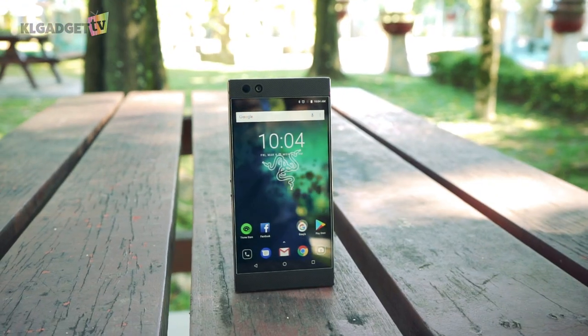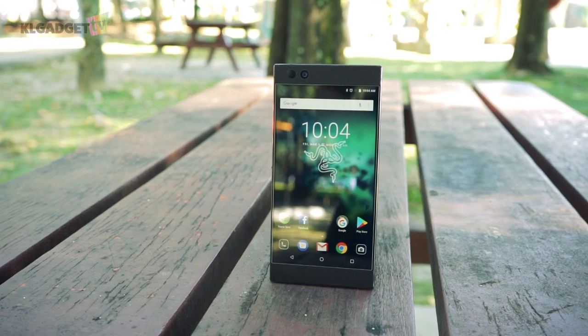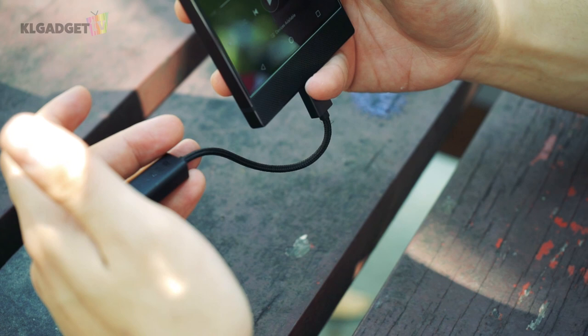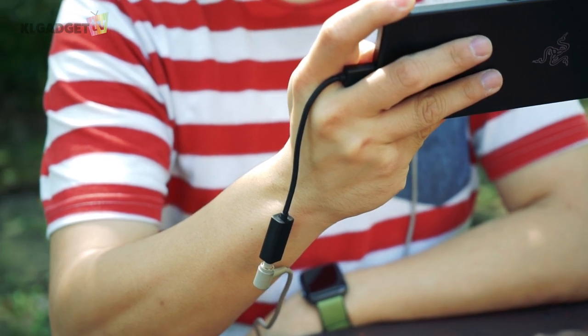Despite how well built the Razer Phone is, it isn't water or splash resistant, which could be a deal breaker for some considering this is already an essential feature for a flagship. There's also no headphone jack, but Razer has provided a powerful USB-C audio dongle in the package that comes with a 24-bit DAC and is certified by THX.